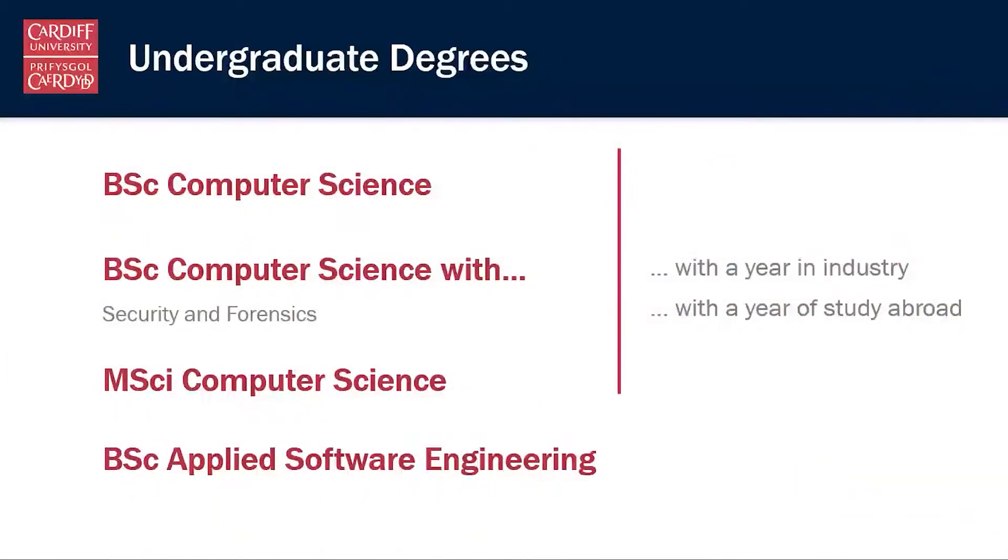So that's the BSc Computer Science, the BSc Computer Science with Security and Forensics, the MSci Computer Science and also our BSc Applied Software Engineering programme, taught at the National Software Academy.